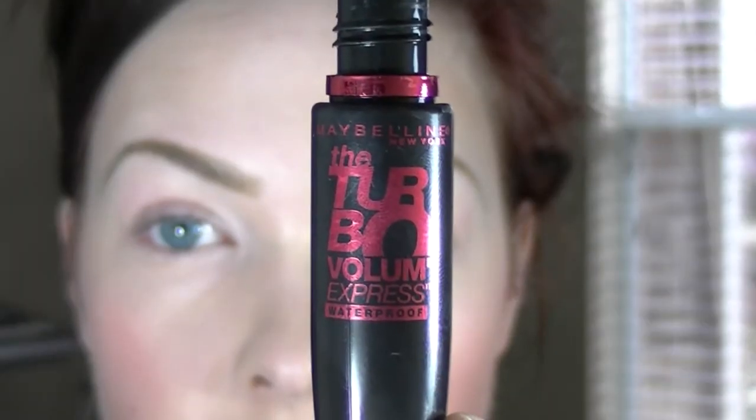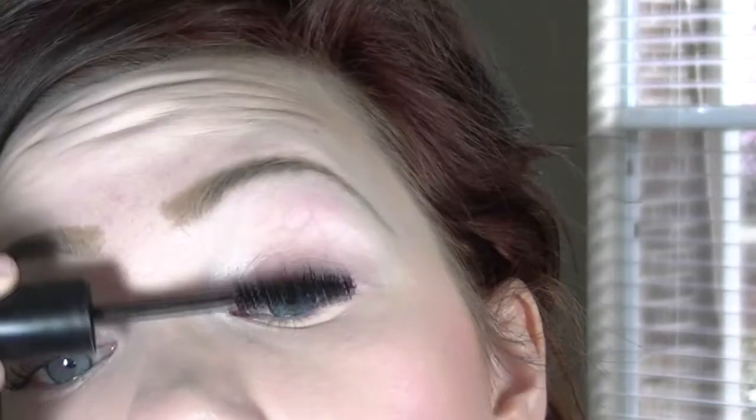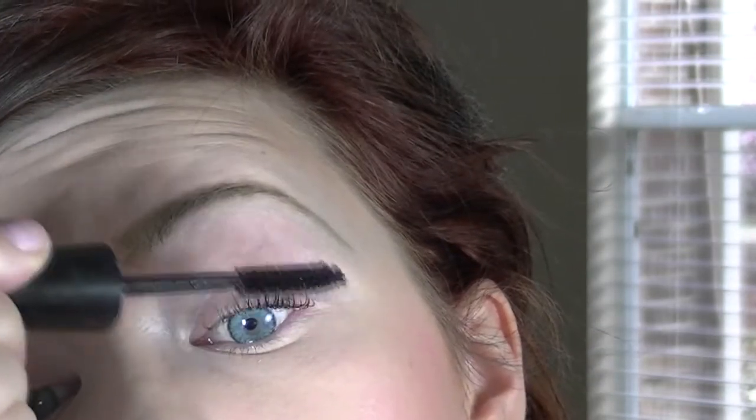Curling your lashes absolutely opens up your eyes and makes your lashes look way longer — for me this is an absolute must. Using waterproof mascara helps you keep the curl in your lashes; see how the curl is very defined.